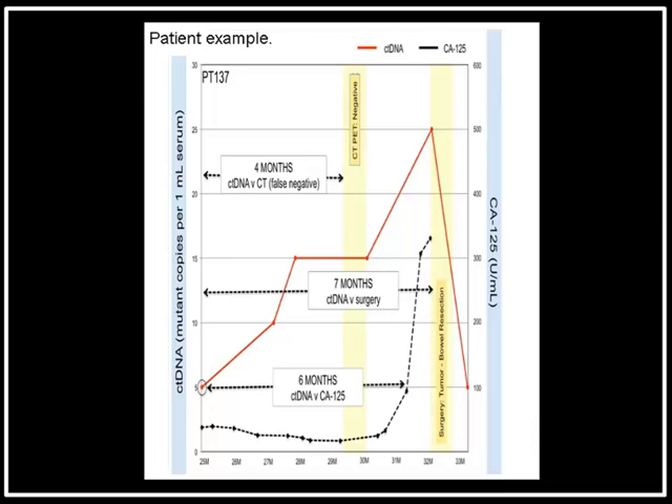Here's an example: patient 137. The x-axis shows months post-surgery, and the y-axis shows CA-125 or CT DNA levels. Yellow represents CT PET scanning and surgery. The stippled graph shows CA-125 levels were pretty much always normal up until about a month before this patient had surgery for bowel resection due to disease recurrence. The CT PET scan done several months before surgery was reported as negative. But looking about seven to eight months earlier, CT DNA was actually detectable and rising. Had we been able to follow the CT DNA on this individual, we might have been able to get into the OR seven months earlier.